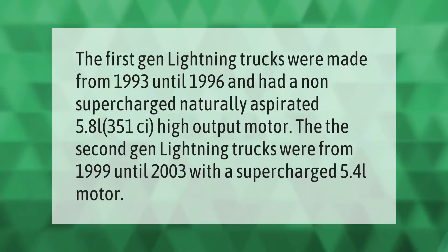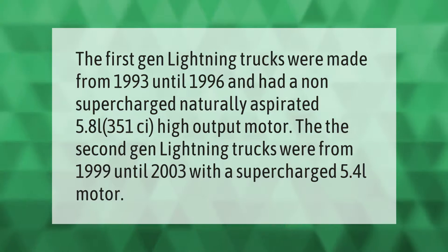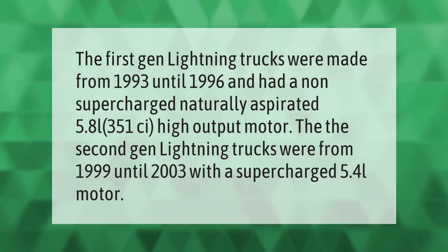The first-generation Lightning trucks were made from 1993 until 1996 and had a non-supercharged, naturally aspirated 5.8L 351C high-output motor. The second-generation Lightning trucks ran from 1999 until 2003 with a supercharged 5.4L motor.